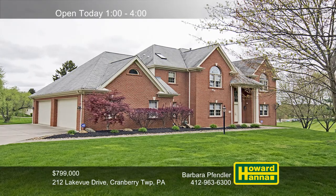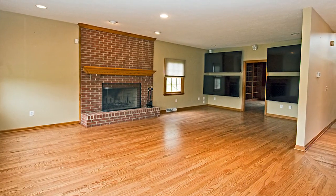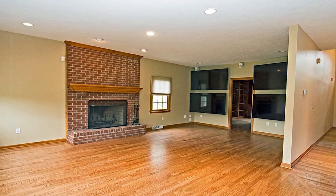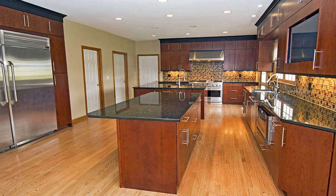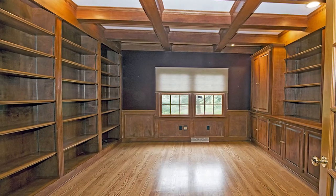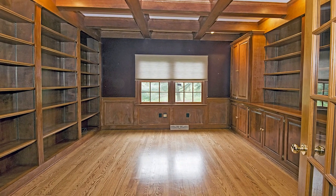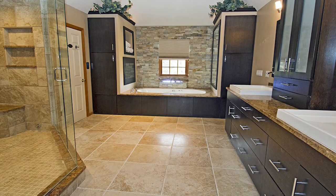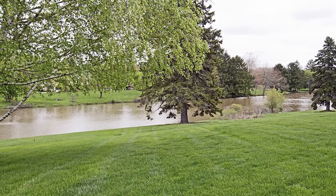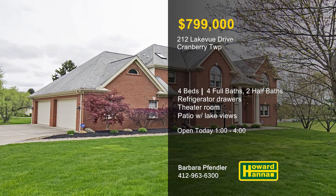Summer fun awaits at this all-brick, four-bedroom waterside home in Cranberry Township's Lakeview Estates. The well-designed kitchen is home to refrigerator drawers, a pair of islands, and two sets of dishwashers, ovens, and microwaves. Recessed lighting shines down into a family room with a brick fireplace, one of two within the home. French doors provide privacy in a den with built-in shelves, and the lower level holds a game room, a theater room, a wine storage area, and a full bath. The second fireplace warms the master suite, which includes a sitting room and a 13-foot by 19-foot custom closet. There's plenty of parking in a four-car garage, and you can relax on the back patio and enjoy views of the lake. Let Barbara Fendler tell you more at this afternoon's open house between 1 and 4.